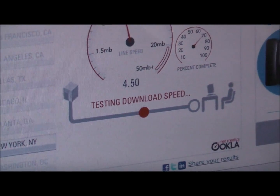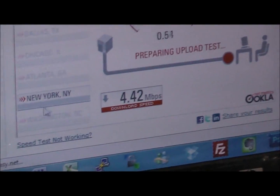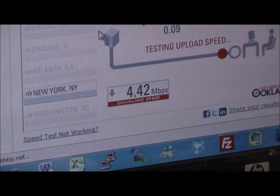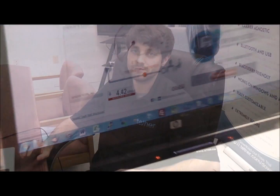So we'll get this speed and compare it to the speeds of our competitors. 4.42 megabits per second is the number for tether.